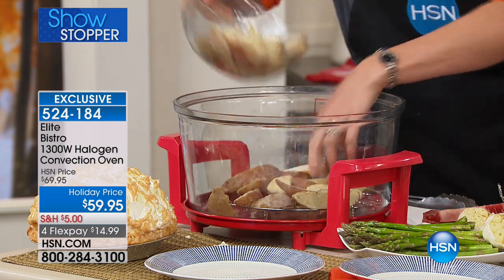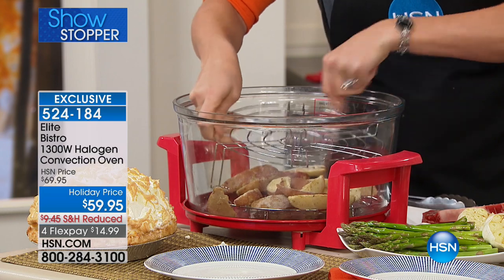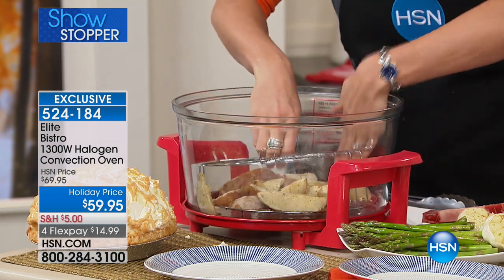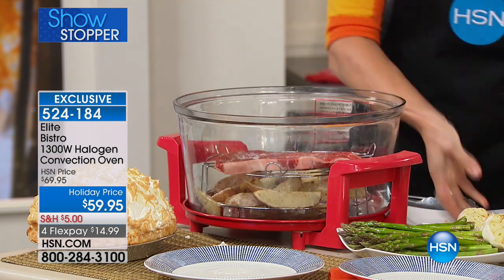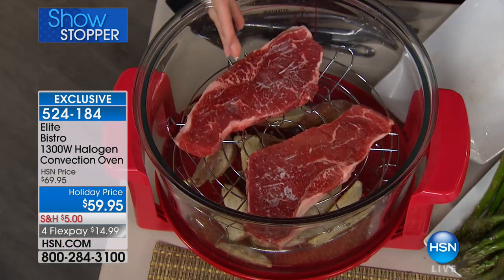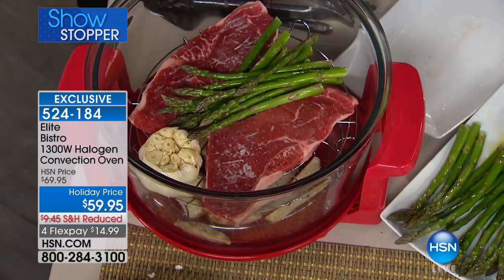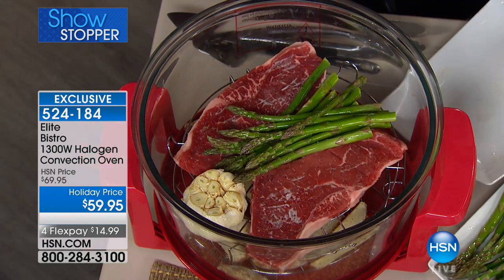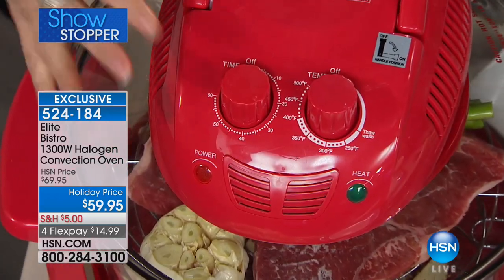We'll put the potatoes in the bottom — that could be any vegetable or twice-baked potato. This comes with both racks, which I love, so you can do multi-layer cooking. I'm placing my frozen steaks right on top, so this is easily a meal for two in about 12 minutes from frozen. Here's some asparagus and some roasted garlic at the top — all of that in 10 to 12 minutes.